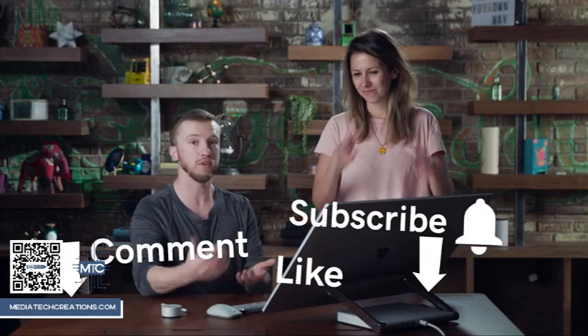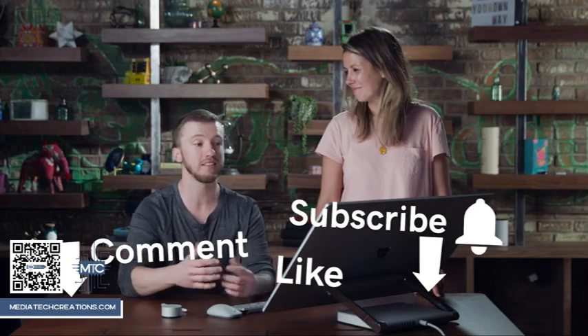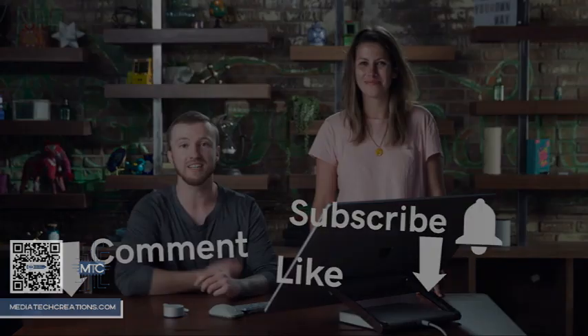Thank you so much Emma for taking the time to help us better understand hashtags and all the relevancy. For those of you at home, make sure you subscribe to the channel to know when these videos are coming out next. This has been The Journey. We'll see you next time.